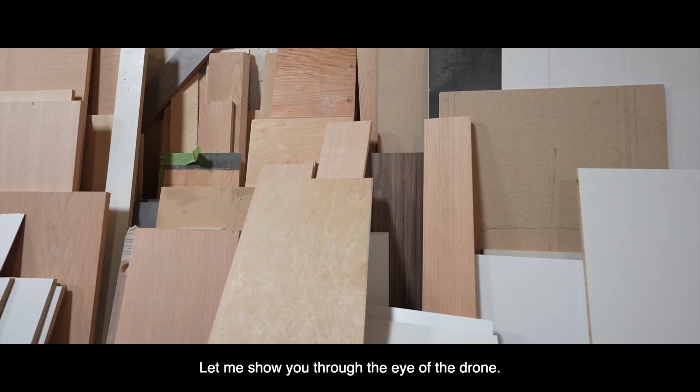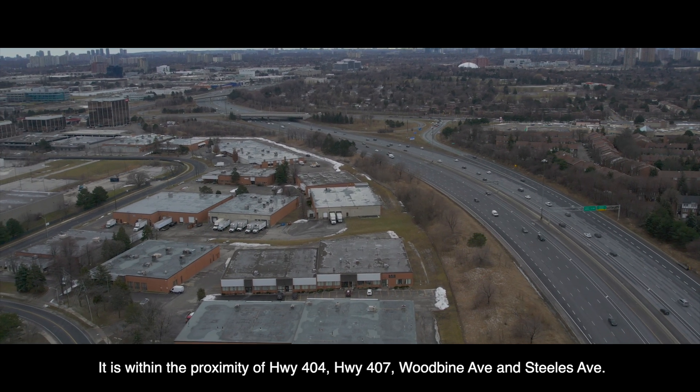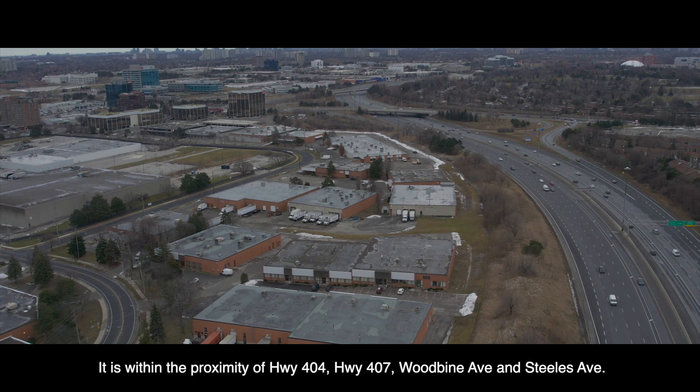Let me show you through the eye of the drone. It is within the proximity of Highway 404, Highway 407, Woodbine Avenue, and Steeles Avenue.